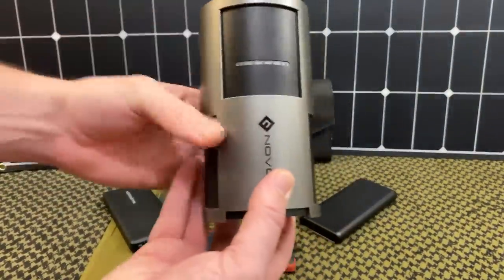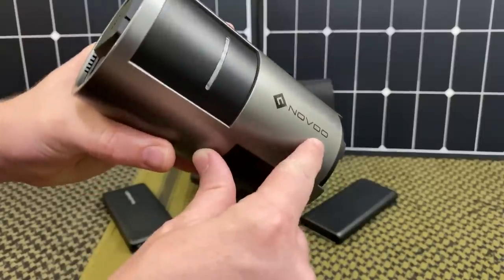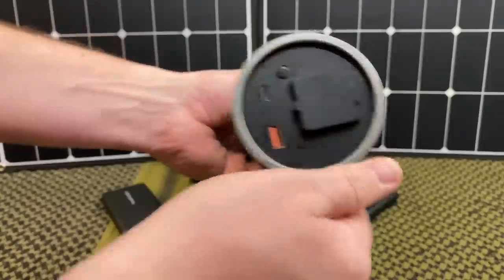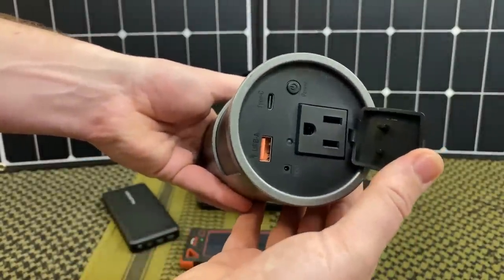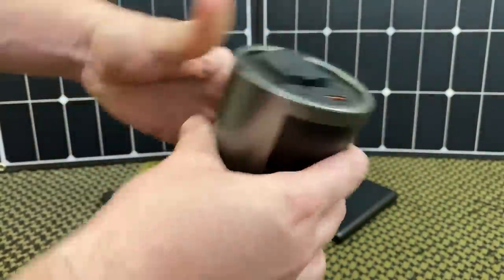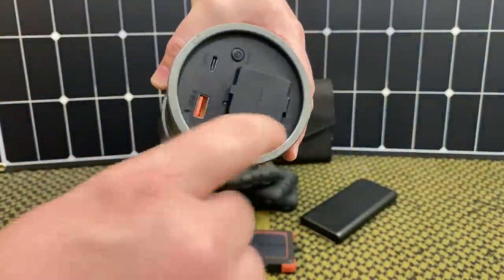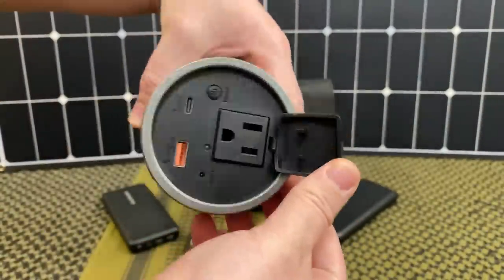Another convenient model is a newer one from a company called Novo. If you want any information on these, they'll be linked in the video description. This one actually has a 110-volt outlet — for something so small, about the size of a soda can, that's pretty cool. It has USB-C, normal USB, and the 110 outlet, which is super awesome.